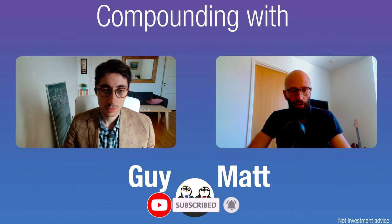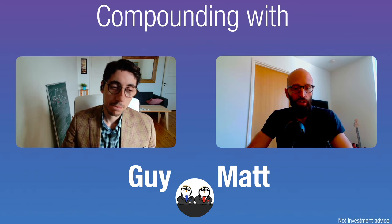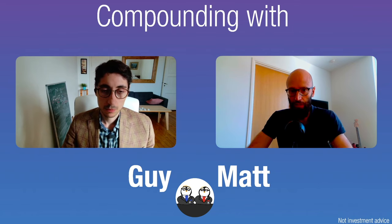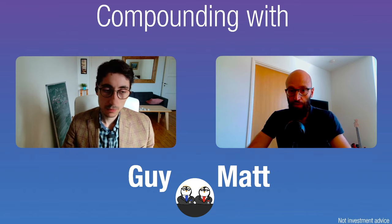This is a topic we've talked about already in the channel. Guy shared an article by Morgan Stanley on the definition of compounders — you can go and watch that video, which covers five or six main features of compounders. In our interview with Tom from Investing with Tom, we mentioned another important feature, and we talked about this video by Terry Smith from Fundsmith.